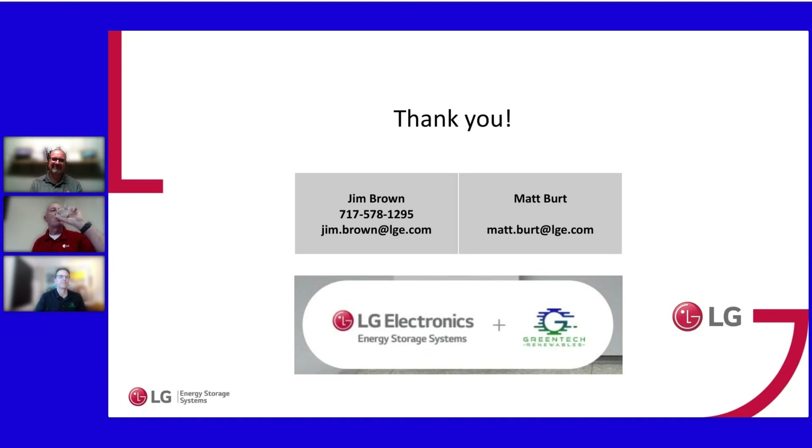Thank you so much for your time today. We appreciate you making time for the full webinar. Contact info for Jim and Matt is shown on screen. A huge thank you to our partner Greentech Renewables for hosting. The handouts are in the sidebar — download the spec sheet, the unpacked flyer, and the LG Pro Program flyer.